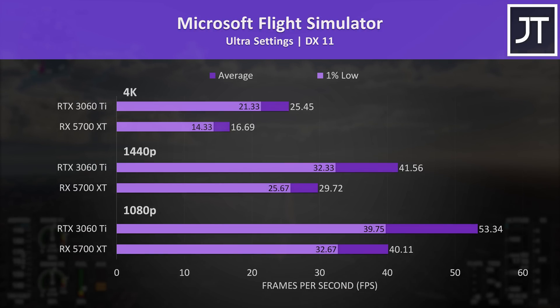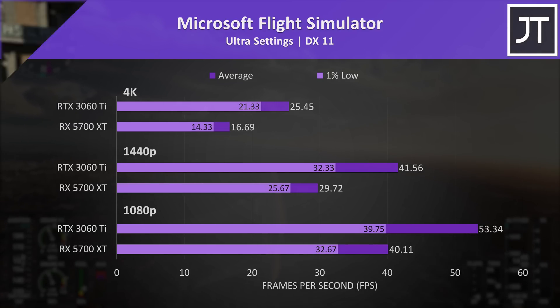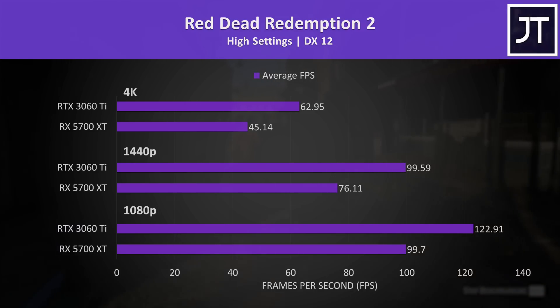Microsoft Flight Simulator on the other hand saw one of the largest differences between these two graphics cards. The 1% lows from the 3060 Ti were very close to the average FPS of the 5700 XT at 1080p, then at higher resolutions the 3060 Ti was even further ahead, with a 33% higher average FPS at 1440p and a massive 53% improvement at 4K — the largest out of all 13 games at this resolution.